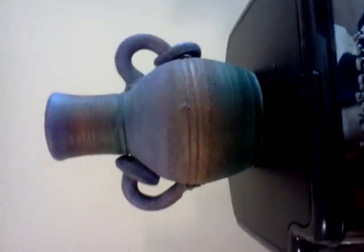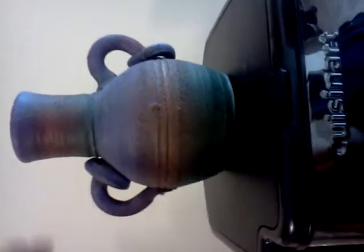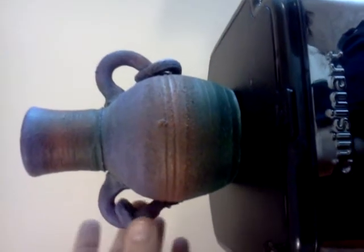Hello, my name is Charles Long. I have a pottery vase here that is the color of purples and a reddish and green color. Around the edges you can see that there are little clay rings that are attached to the handles.